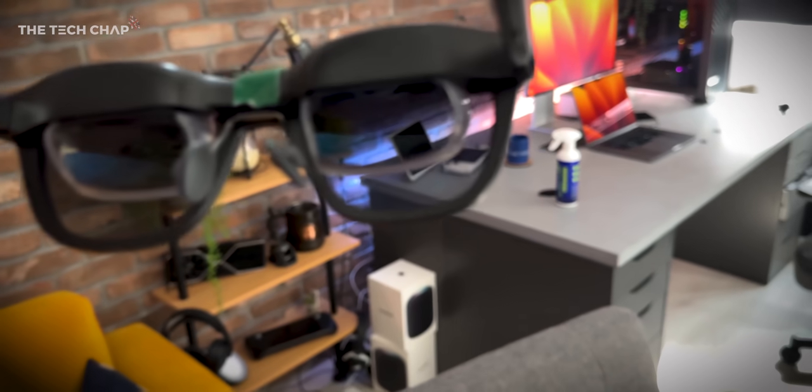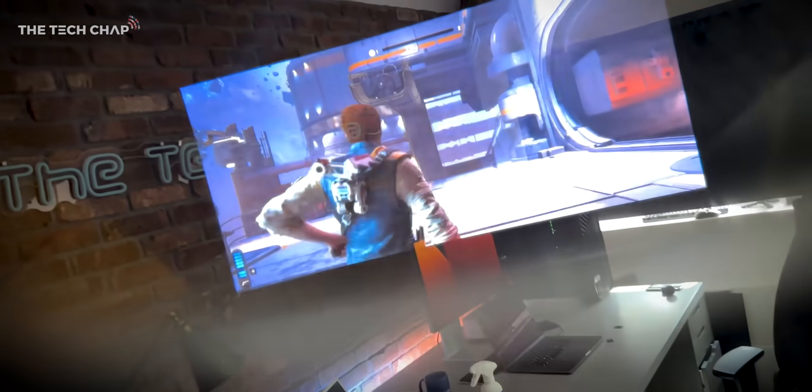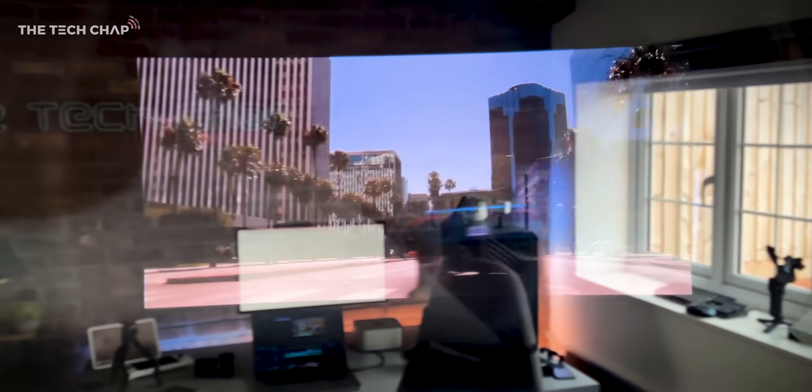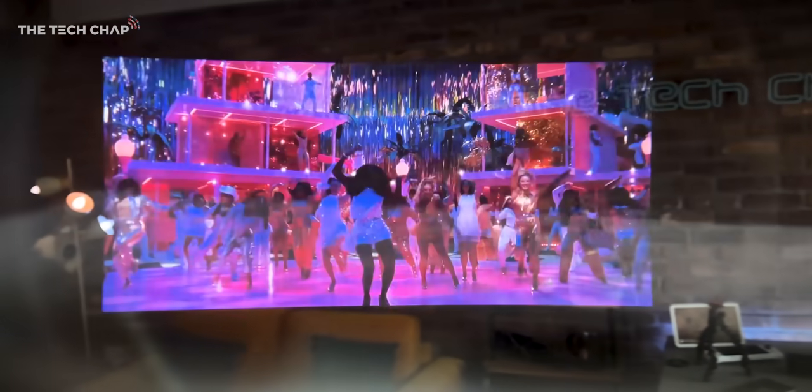Gaming is such a cool experience, particularly on a Switch or a Steam Deck or an ROG Ally, because it's just the one USB-C cable. It also means you can lower the brightness on the device you're using to save battery, because the screen is mirrored here and you don't have to be hunched over. You can play in a more relaxed way, just looking straight ahead.